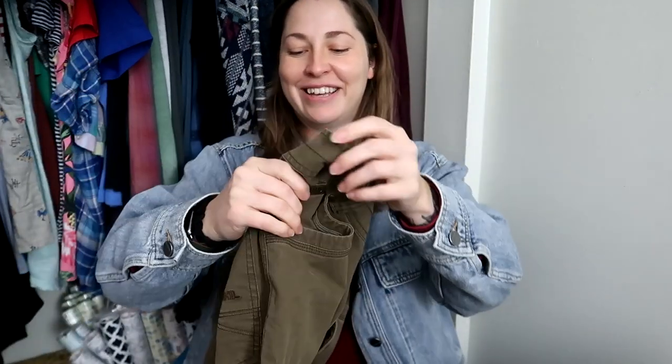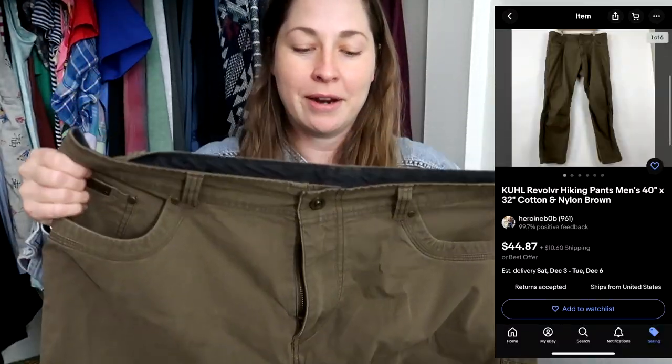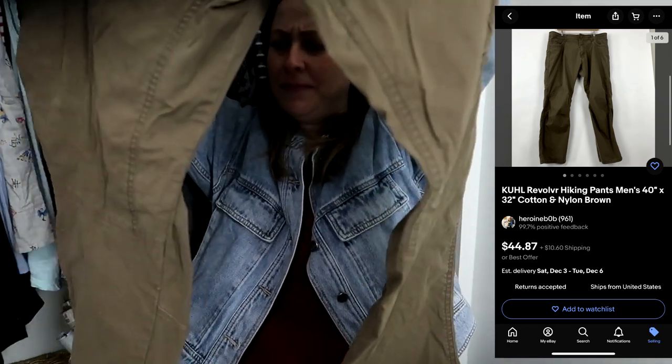I wasn't finding anything in the pants section and was about to give up — pants are fiddly because you have to look in the back and you end up knocking them off the rack. But then I panicked and thought I was missing stuff. Sure enough, I found not just one pair of Kuhl pants in a nice brown color, size 40x32.